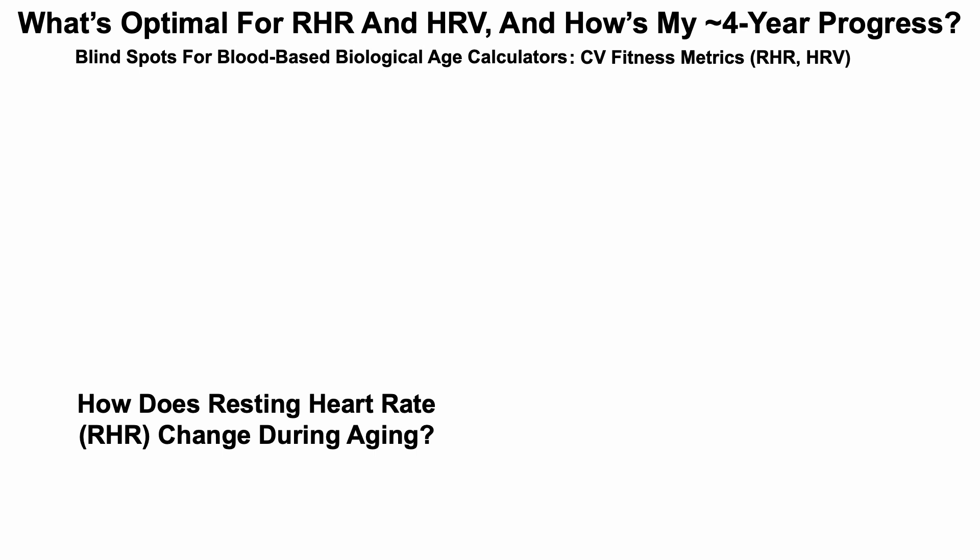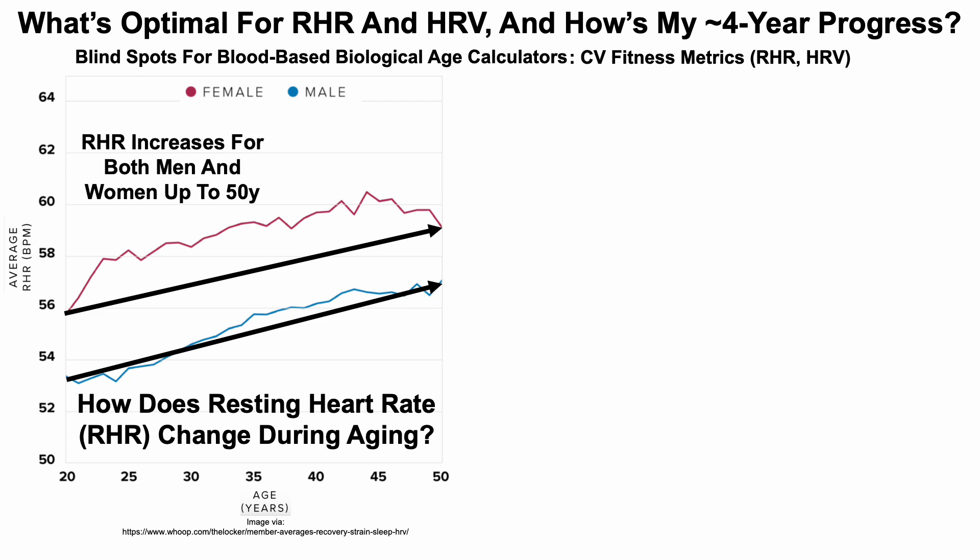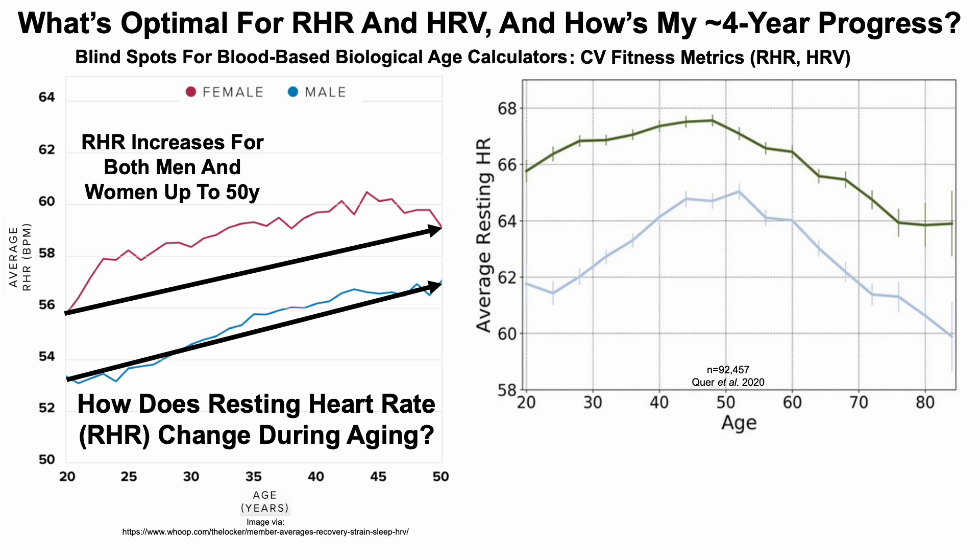How does resting heart rate change during aging? This is data for Whoop, the fitness tracker I've been using since August 2018. We can see that resting heart rate for both women (red) and men (blue) increases during aging from the 20 to 50 year age range. For Fitbit users, the same trend appears up to 50 years, but then after around 50 the resting heart rate declines up to the 85 year age range.